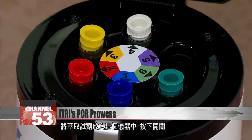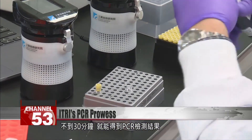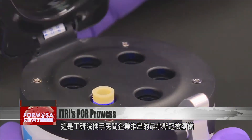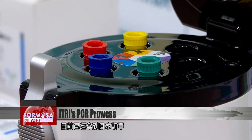A reagent is put into the machine. At the click of a button, the PCR test gets going, and in 30 minutes the results are out. This is the tiny new COVID test kit produced by ITRI with a manufacturing partner. Japanese buyers have already placed an order.